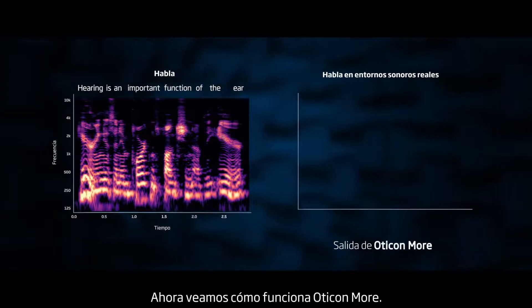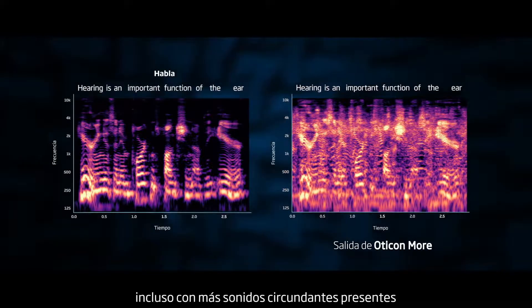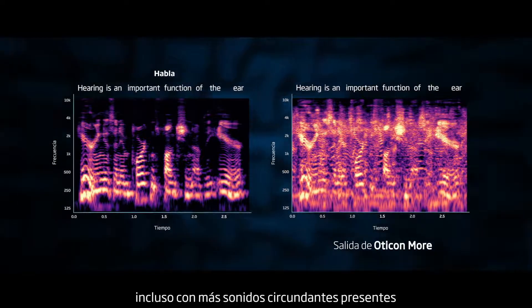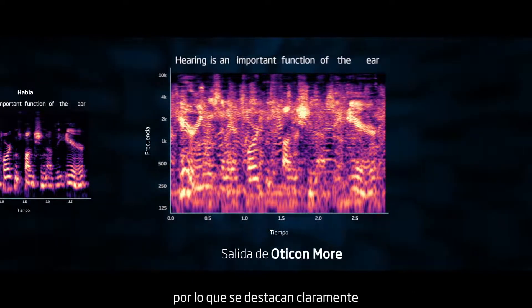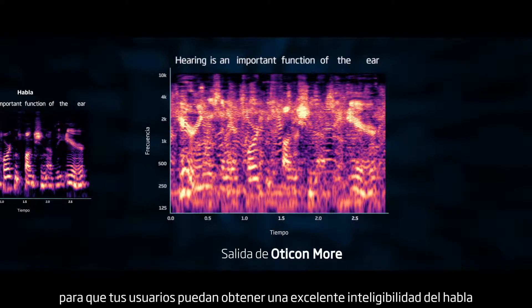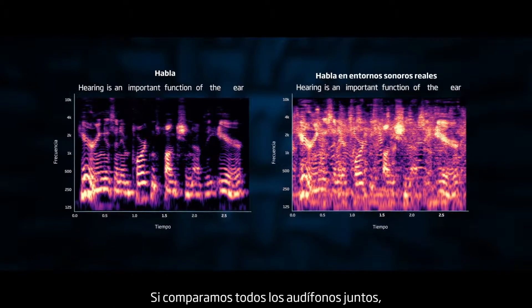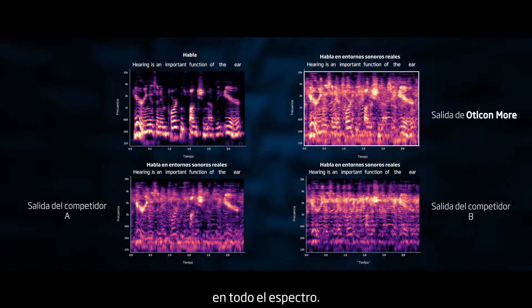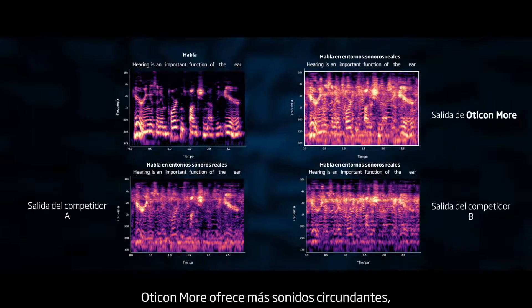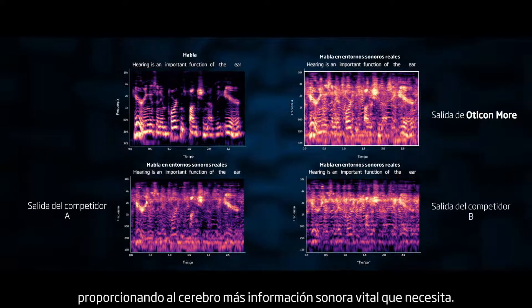Now let's see how Oticon More performs. The speech signals are precisely amplified and stand out clearly, even with more of the surrounding sounds included. The natural structures of speech are precisely maintained, so they stand out clearly, so your clients can get excellent speech understanding at the same time as they get more of the surrounding sounds. When we compare all the hearing aids together, we see that Oticon More delivers the structures of speech far more precisely right across the spectrum, and at the same time delivers more of the surrounding sounds, giving the brain more of the vital sound information it needs.